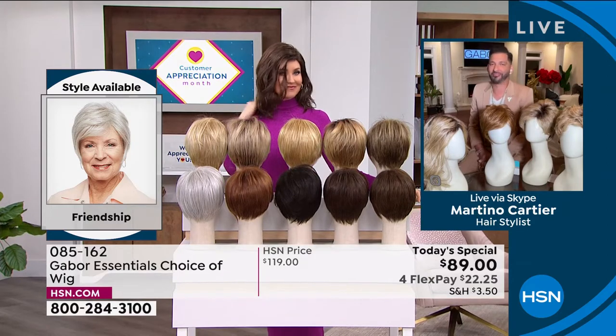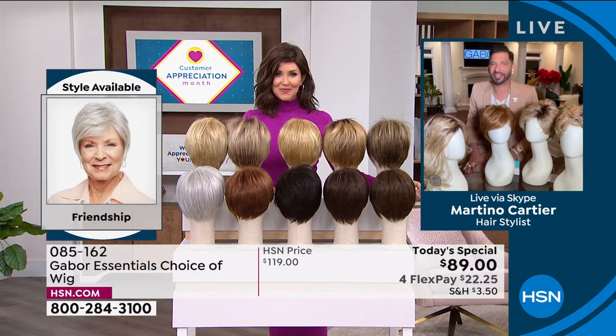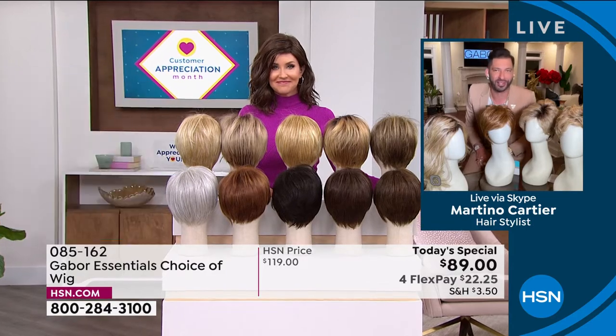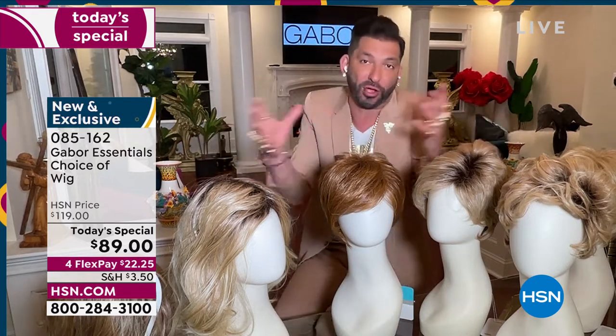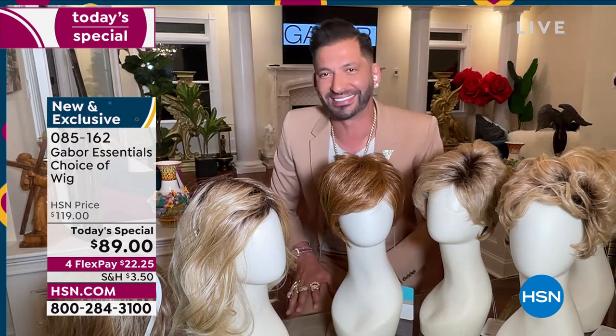Thank you so much for having me. My grandmother always said that when your hair looks good, you feel good. So today it's exciting to give you five different styles — whether you want short, volume, or waves. We have so many amazing colors, some that are rooted, that are so natural. They all have 7 to 11 different shades. This is for you who wants to have that perfect hair every single day.